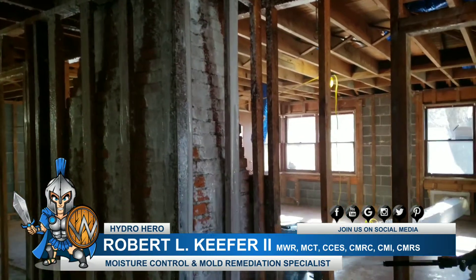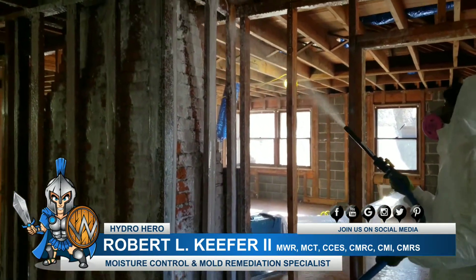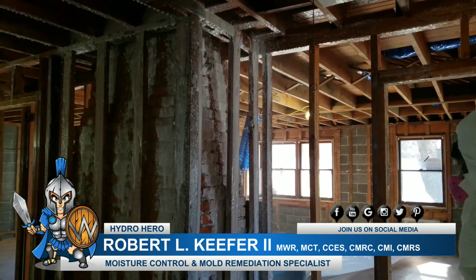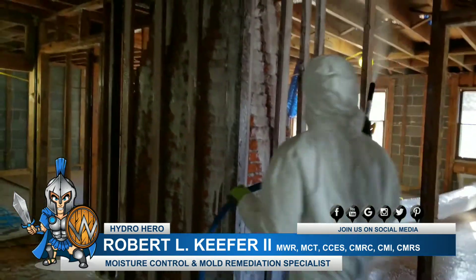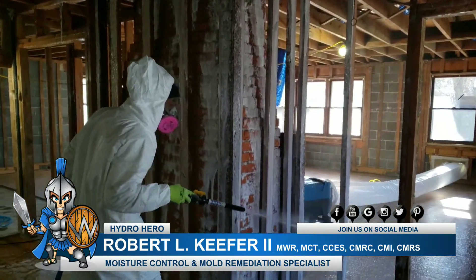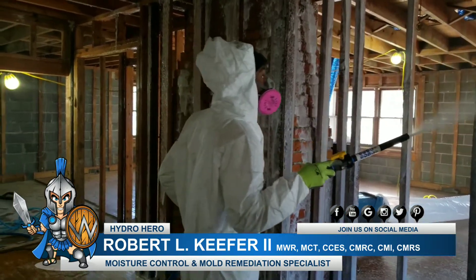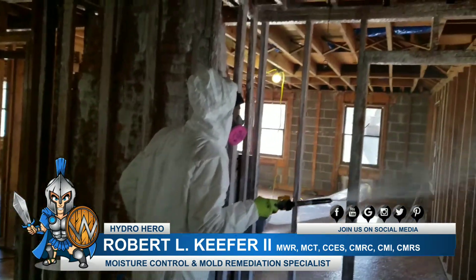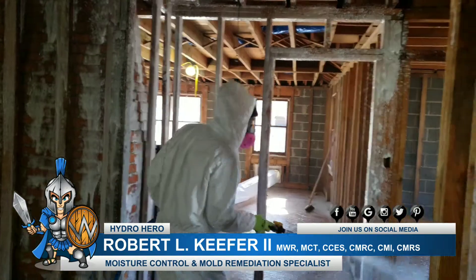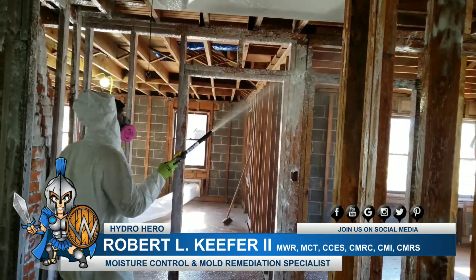This is not a typical way that a lot of remediation companies do their cleaning — this is a much higher-tech way and another differentiator with Hydro Hero. So if you guys have mold in any of your homes or businesses, please give Hydro Hero a call at 302-321-7077 or find us on the web at hydrohero.com.